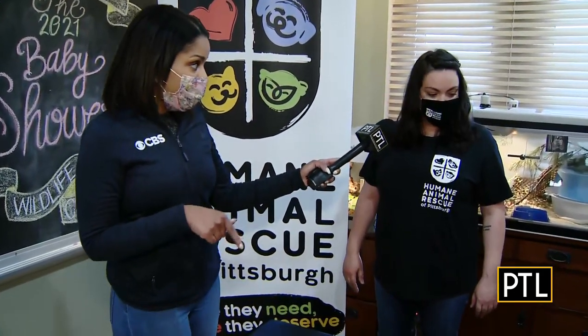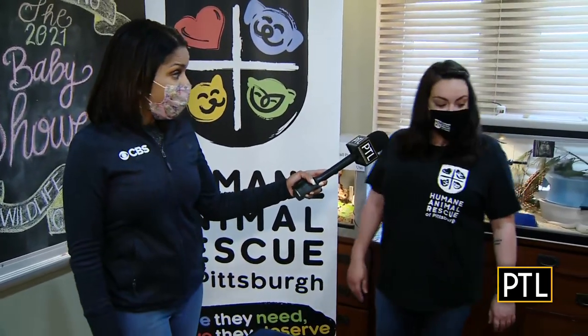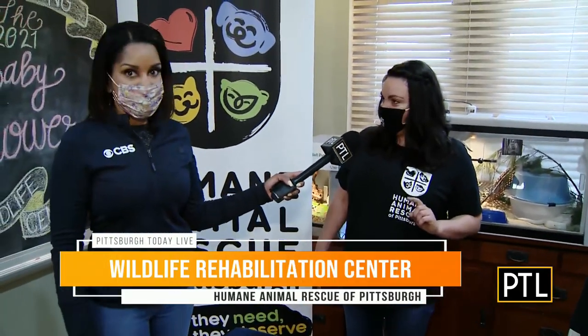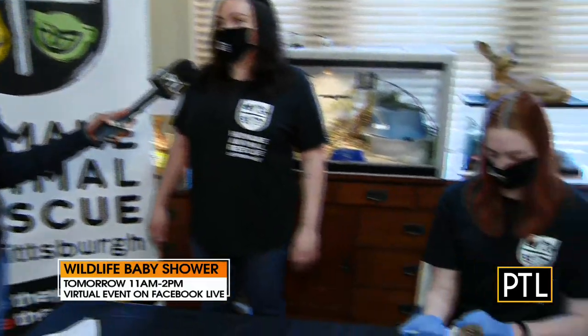It's not just squirrels you rescue here - it's other animals too, right? We rescue everything from great horned owls to raccoons. There are only a few species we don't take: white-tailed deer, bear of all kinds, and venomous snakes. There are some venomous snake species in Pennsylvania, but not in this building.